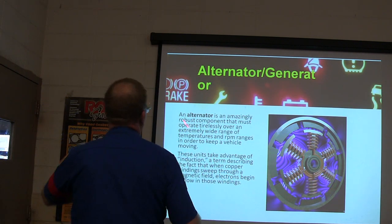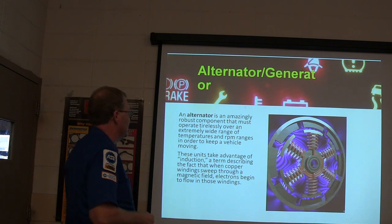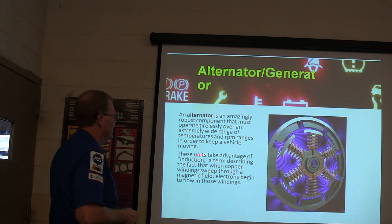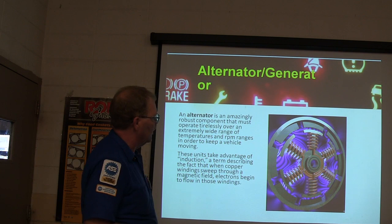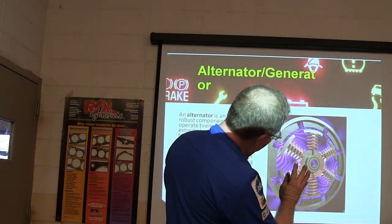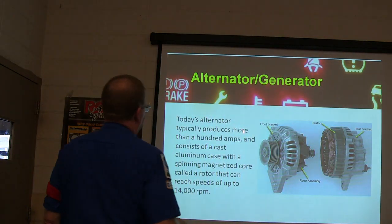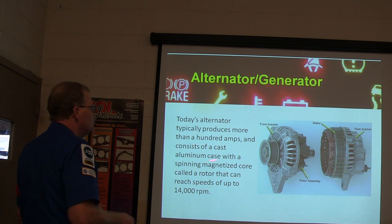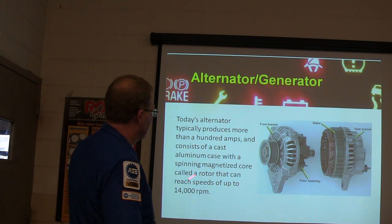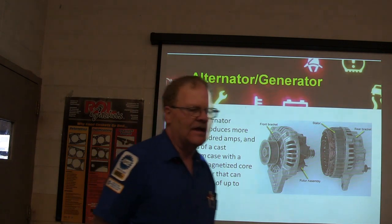An alternator is a robust component that has to operate tirelessly over a wide range of temperatures and RPM ranges just to keep a vehicle moving. They take advantage of induction — when copper windings sweep through a magnetic field, electrons begin to flow in the winding. Today's alternator produces more than 100 amps usually, and consists of a cast aluminum housing with a spinning magnetized core that can reach speeds of up to 14,000 RPM.